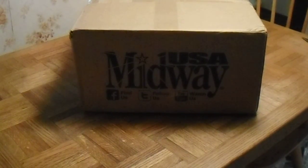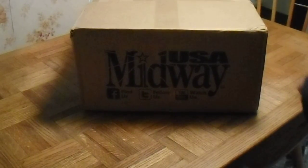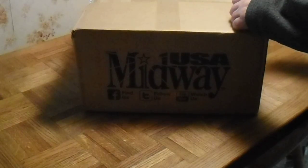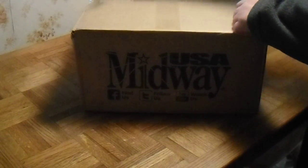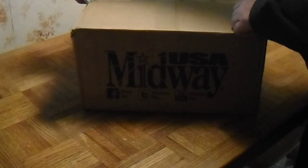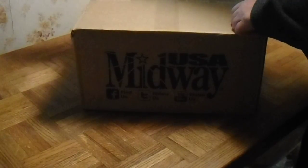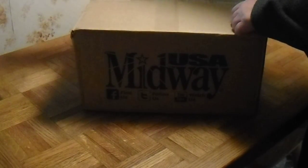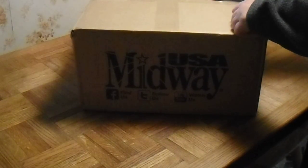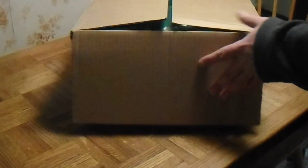Alright guys, delivery today from Midway. I ordered these Thursday night, late night. I just happened to be looking around. I went on their site and these were in stock. It was never this late at night that they would ever list anything. They were already closed, so I don't know what happened — I don't know if these were listed a long time before I had seen them.